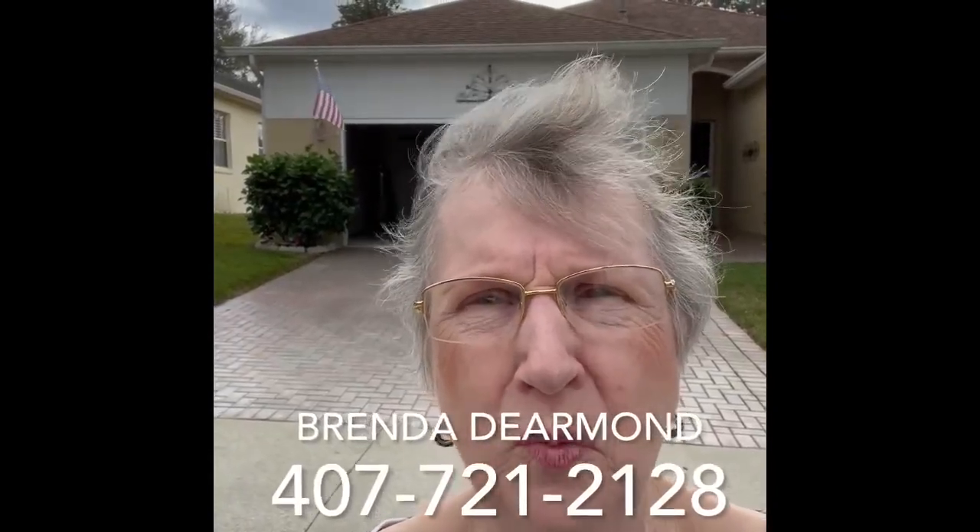Hi, this is Brenda DeArmond here, broker here in Summit Greens in Claremont. It's a 55-plus community and we're right here on the 17th golf hole. We have a lot of information for the home that's behind me. It's $419,900, and let me turn that around so you can see the rest of it.